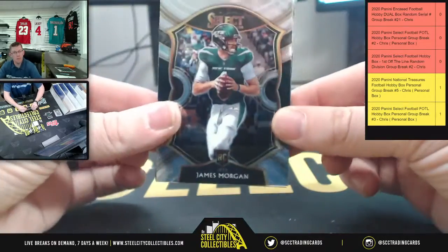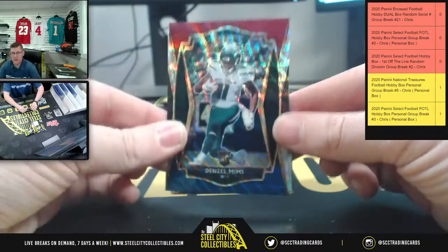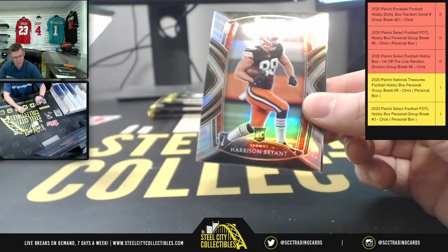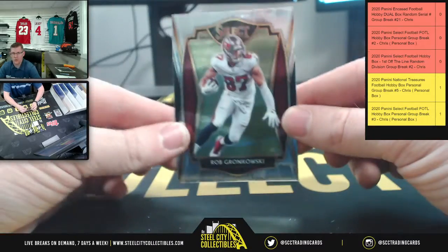Here we got Moore Morgan. Derrick Henry. Denzel Mims. Denzel Mims out of 199. Harrison Bryant. And Rob Gronkowski.